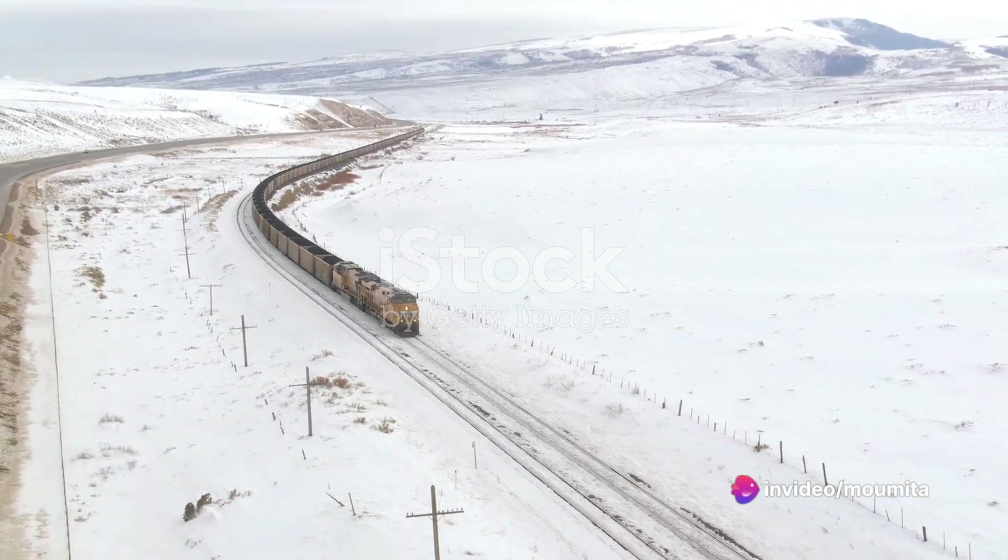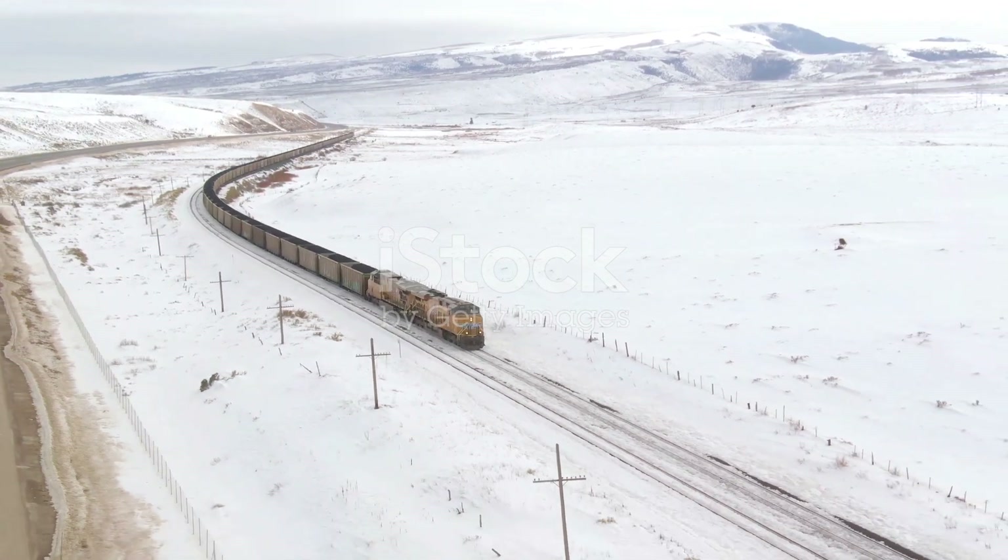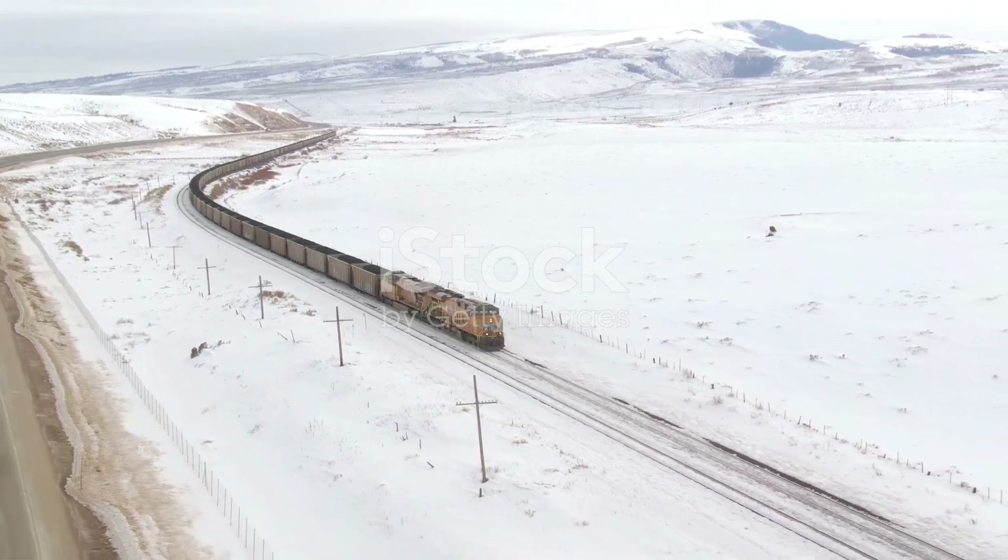The railroad made its grand entrance into the ice transportation scene in 1841. Special insulated carts were designed for this purpose, facilitating a more efficient and fast method of transportation.